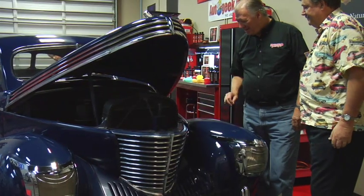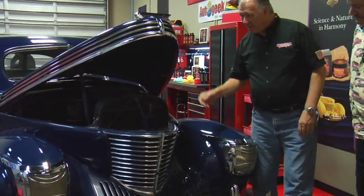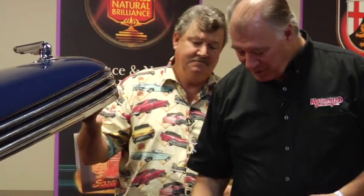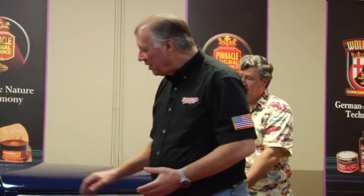Yes sir — original engine in the thing, pretty darn cool. It's a pretty nice restoration they've done here. As you can see, it's got the little vent here — the old style air conditioning.